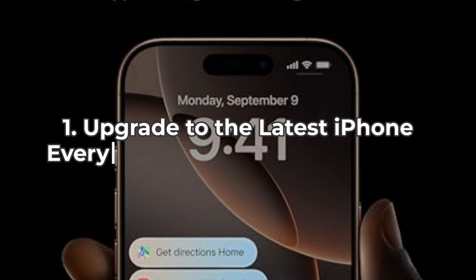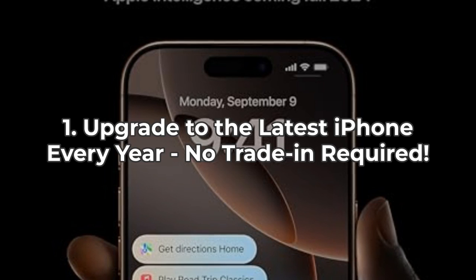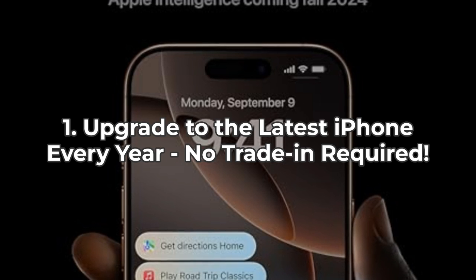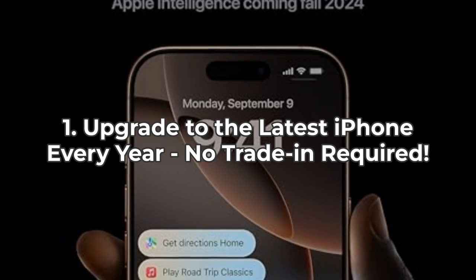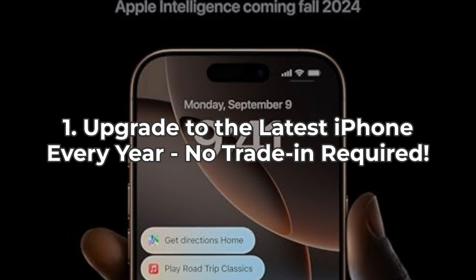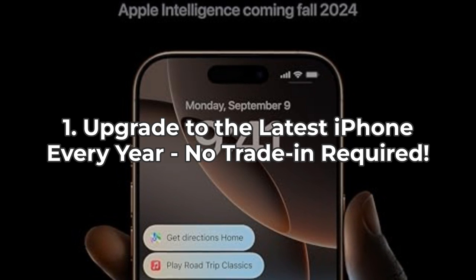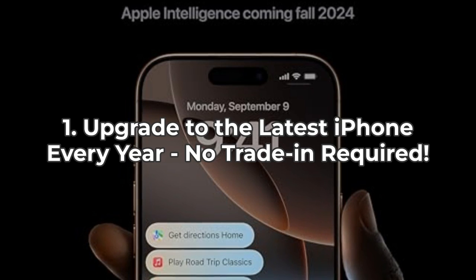One of the coolest perks of Boost Mobile's Infinite Access for iPhone plan is the ability to upgrade to the latest iPhone every year without trading in your old one. Yes, seriously, this ain't your usual gimmick. Boost Mobile keeps you at the cutting edge of technology. While this is great for tech enthusiasts, remember that you'll be locked into a $65 per month plan, which can add up over time. Keep this recurring cost in mind before you jump in.